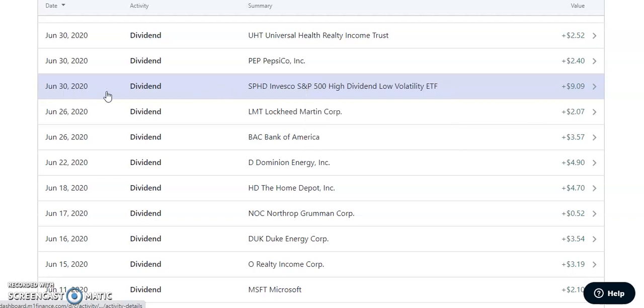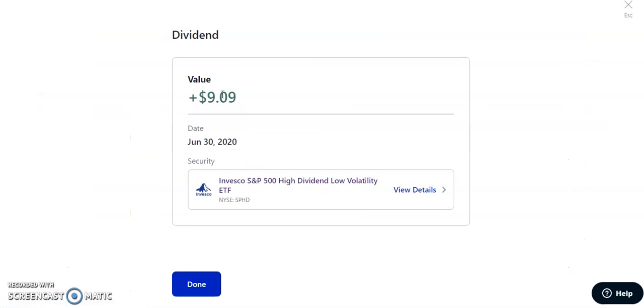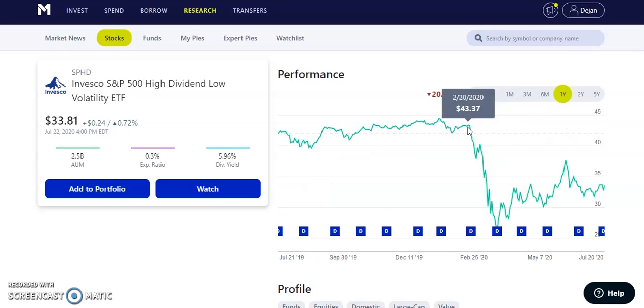On June 30th, 2020, SPHD — the Invesco S&P 500 High Dividend Low Volatility ETF — paid us $9.09. I kept adding more during the crash, and it still hasn't fully recovered — about $10 to go. I have a lot of this one in my portfolio. Their dividend yield is 5.96%, nearly 6%, which is why I kept loading up. Buying in the low-to-mid 20s with a 6% yield was a great opportunity. It's a monthly paying dividend of $0.15, and I'll keep adding until the average price is below the current price.